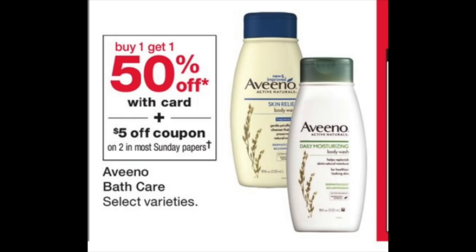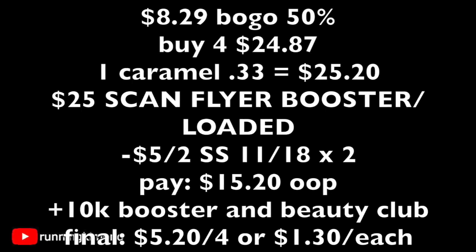The next deal is on Aveeno Body Wash, on a BOGO 50% off. There's going to be a $5-off-two coupon in this weekend's insert. Note that the Body Wash is not part of the skincare deal, which is buy two, get the third for free. Grab four Aveeno Body Washes at $8.29 on BOGO 50% off, for $24.87. Grab one $0.33 caramel for a subtotal of $25.20. Scan the flyer booster with it loaded to your store card. Present two $5-off-two coupons from your SmartSource of 11/18, subtracting $10. You'll pay $15.20 out of pocket cash — don't use points. Get back 10,000 points, and this will track for Beauty Club. Final price: $5.20 for four, or $1.30 per Aveeno Body Wash.